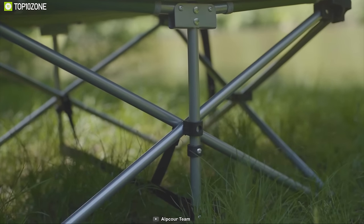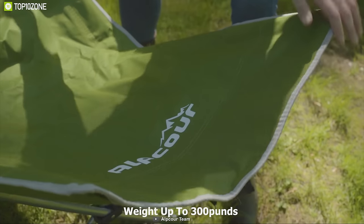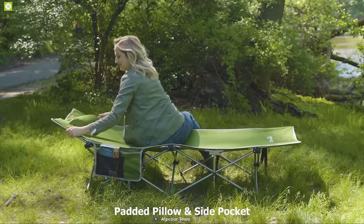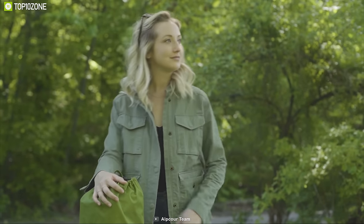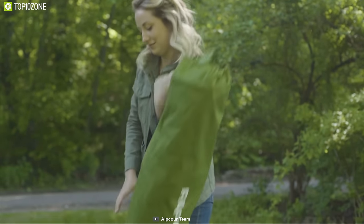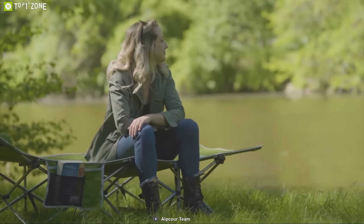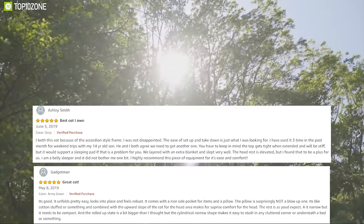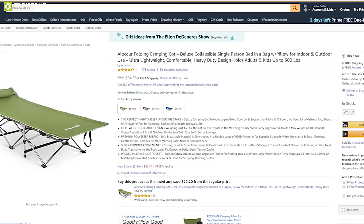Equipped with a strong, durable steel tube frame, this cot can handle a maximum weight of up to 300 pounds. It features a built-in padded pillow and side pocket that cradles the neck and head for sleeping comfort and keeps small gear in one place. The Alp Core Folding Camping Cot is a unique and durable choice available at around $65 on Amazon.